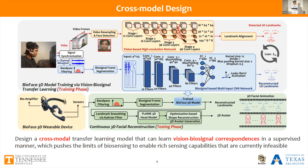We then designed a cross-modal deep learning model that can learn the real-observation biosignal correspondence in a supervised manner, which pushes the limits of biosensing to enable rich sensing capabilities currently infeasible. Specifically, our system contains two networks: a vision-based network to extract facial landmarks from a high-quality vision domain, and a biosignal network that aims to reconstruct landmarks purely from biosignals. During the testing phase, we only use the biosignal to get landmarks from signals recorded by our wearable device, and then use algorithms to generate the 3D avatar.